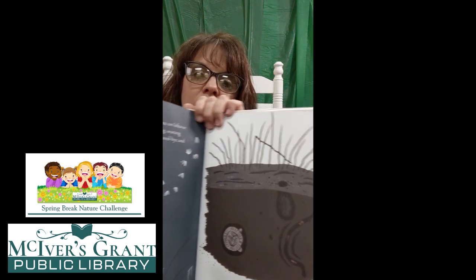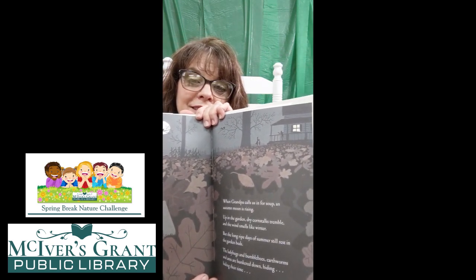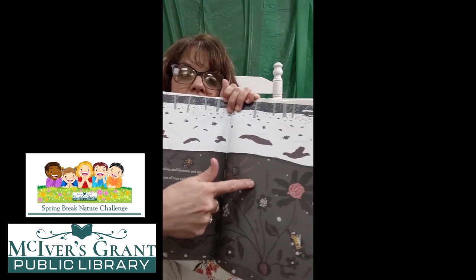It's the end of their garden — it's fall, almost winter. When Grandpa calls us in for soup, an autumn moon is rising. Up in the garden, dry corn stalks tremble and the wind smells like winter. But long, ripe days of summer still rest in the garden beds. The ladybugs and bumblebees, earthworms and ants are hunkered down, hiding, biding their time. Dreaming of sunshine and blossoms and sprouts. Under the bare arms of trees and the blanketing snow, a whole new garden sleeps. Down in the dirt, see the dreams of the insects — how they dream of the garden up overhead. It's going to come in the spring after the snow melts.